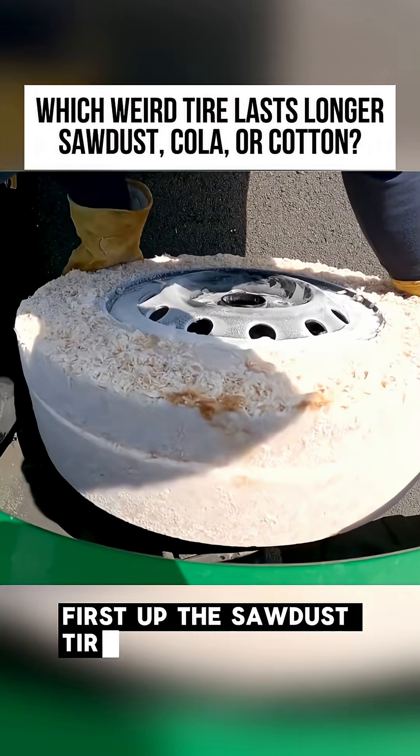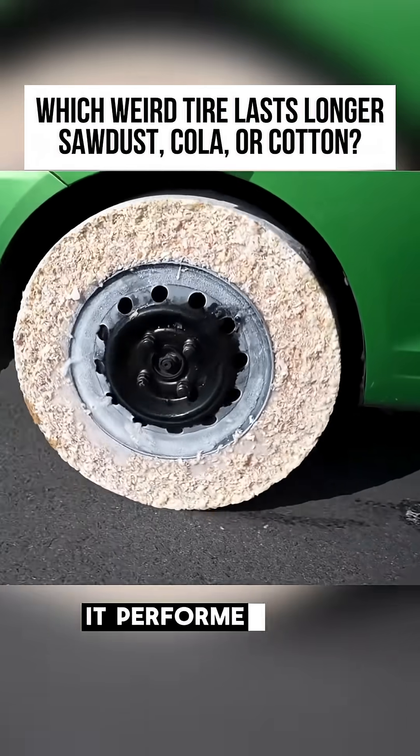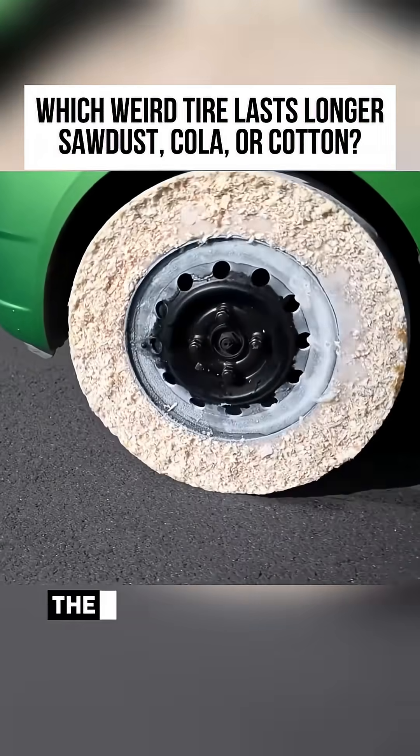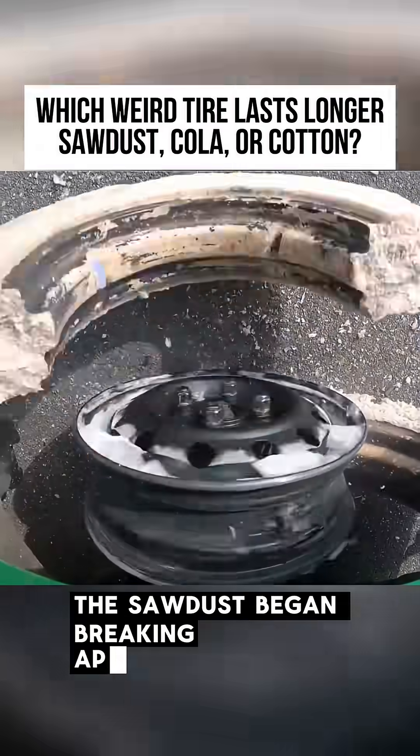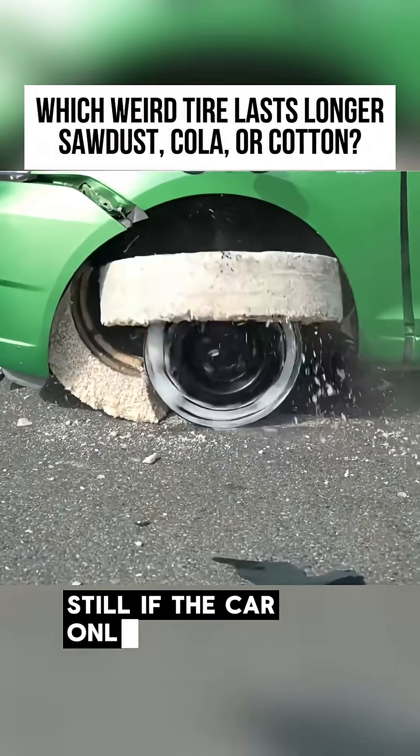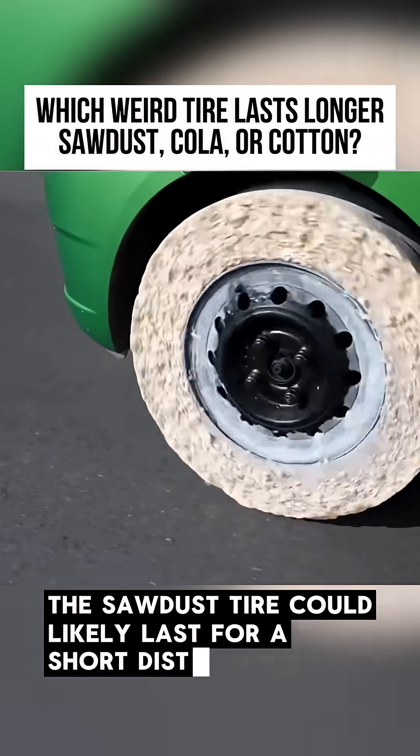First up, the sawdust tire. After mounting it on the car, it performed surprisingly well during normal driving. The vehicle ran stably, with no immediate issues. However, during a burnout test, the sawdust began breaking apart quickly. Still, if the car only moved at low speed, the sawdust tire could likely last for a short distance.